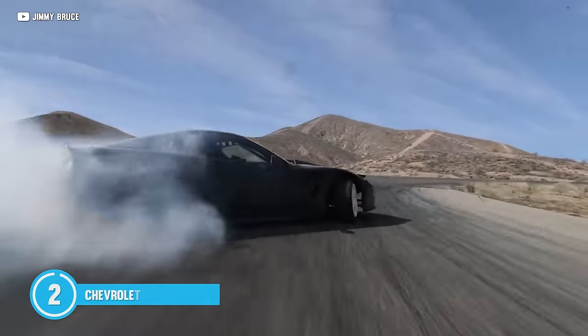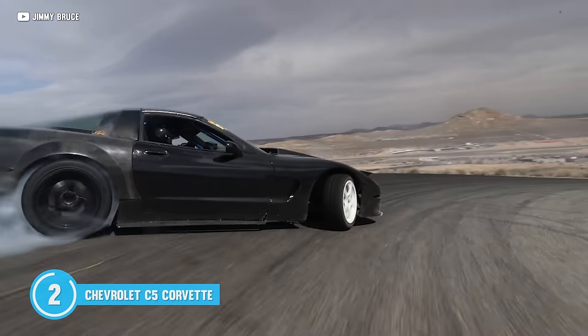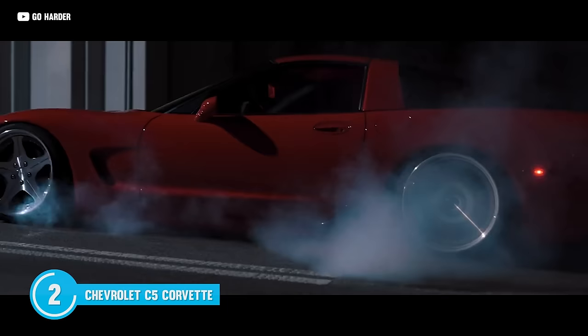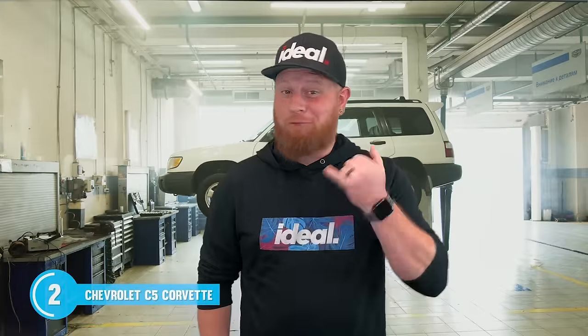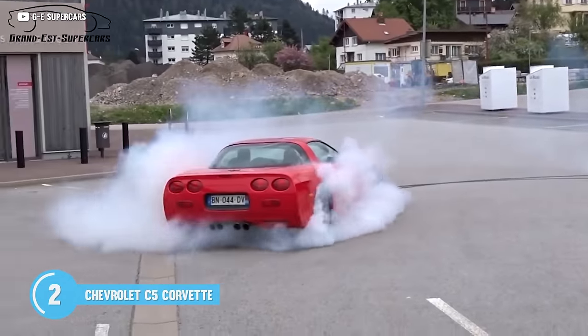I think you'll agree that Chevy nailed it with the fifth generation Corvette, which perfectly blends raw power with refined sports car performance. Under the hood, you'll see that infamous LS. Stock, it churns out 345 horses, but we all know that LSs can make big power. This chassis is overbuilt and up for the challenge. A supercharger is only a phone call and a credit card swipe away, and you're looking at around 500 horses.